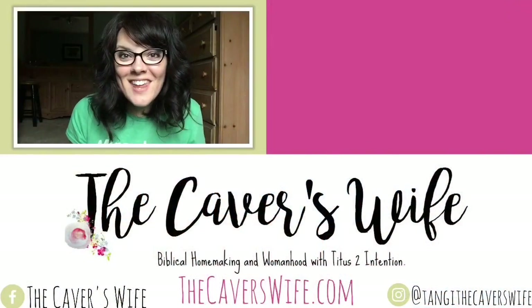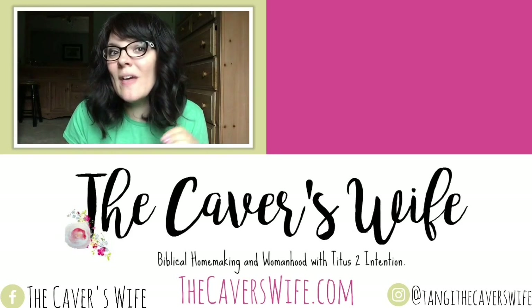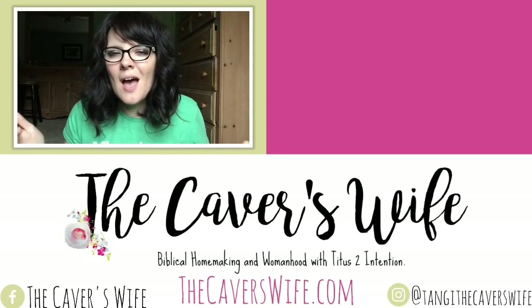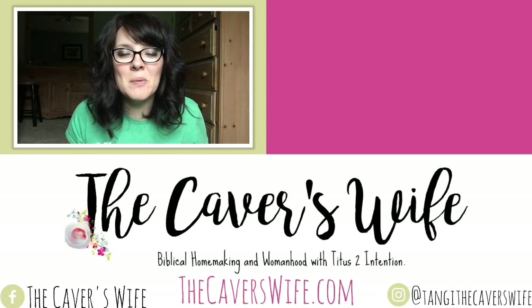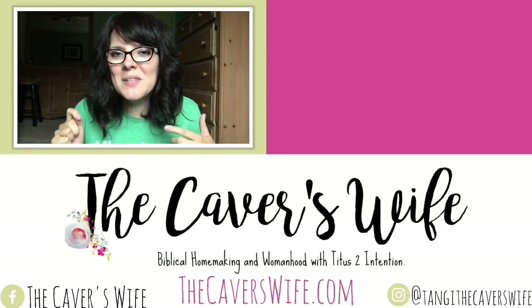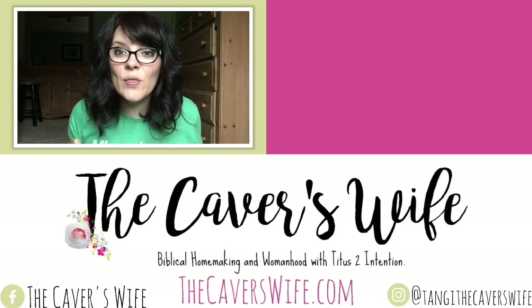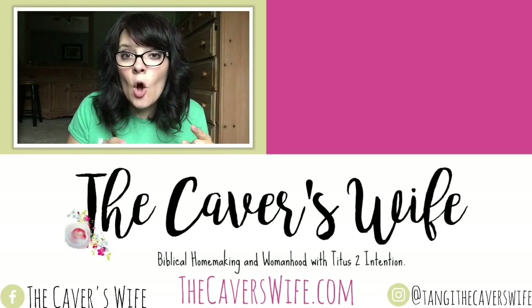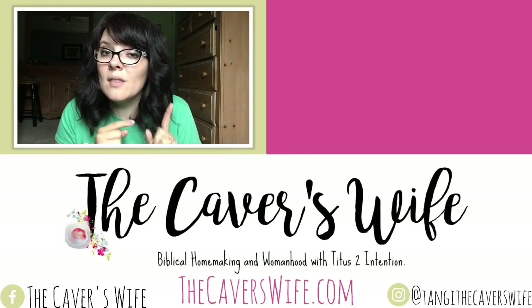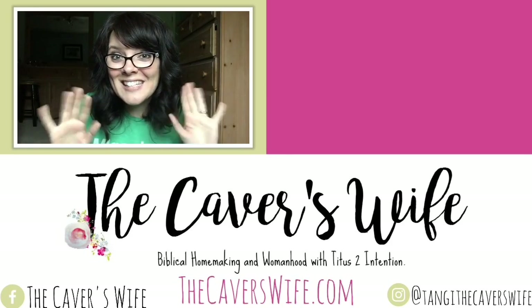You made it to the end of the video — awesome! If you haven't clicked that subscribe button, go ahead and do that. I would love for you to stick around. We talk about biblical homemaking and womanhood, homeschooling, working from home, gardening, food preservation, and all the cool things. I would love it if you would hang out with me. I've got a video I suggest you watch. Have a great day!